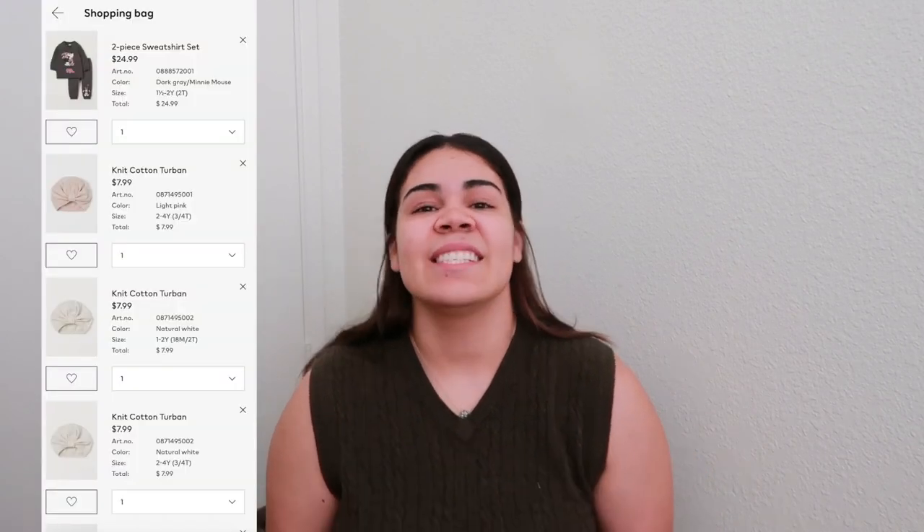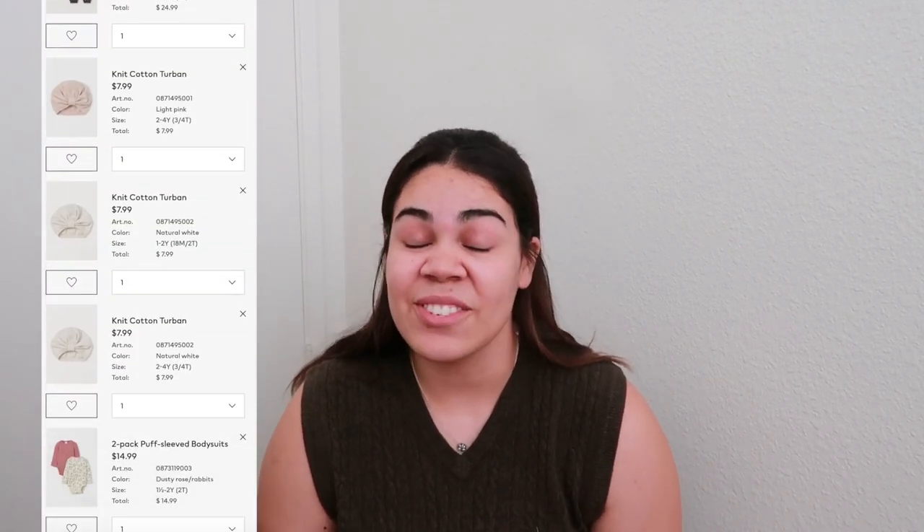Hey everyone, welcome back to the channel! I've got my girl toddler H&M haul. I did some online shopping — there was so much that was sold out. My cart full of things, and at first I thought it was a glitch, and everything had erased from my cart. I went to manually put everything back and there was nothing there. I do have a screenshot of what was on my list at first, so if I can find that I will insert it.